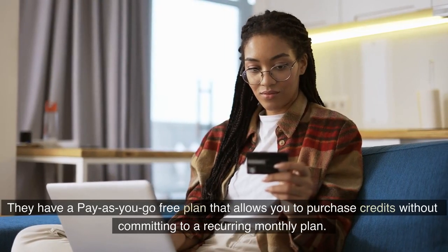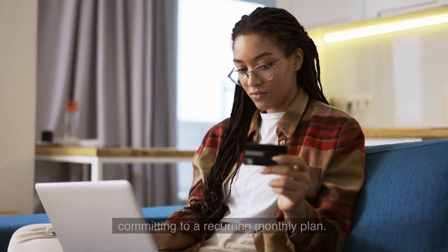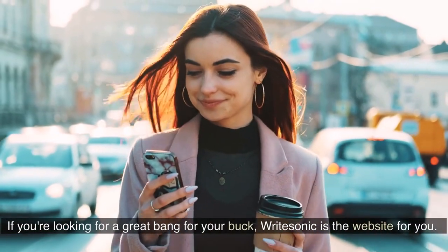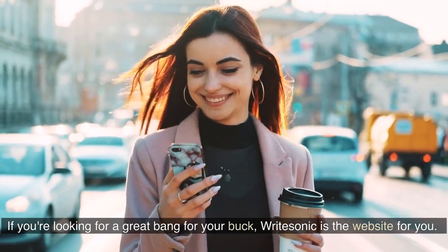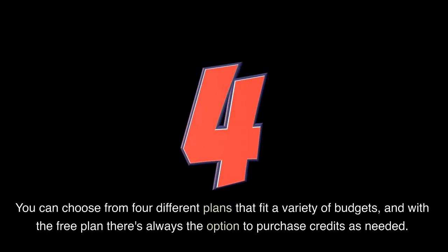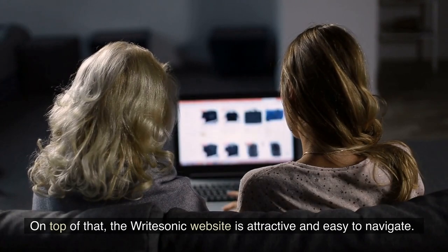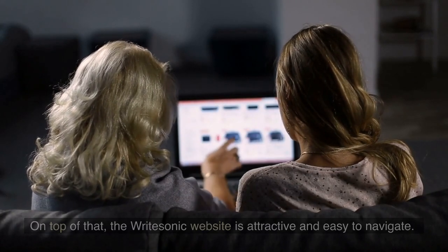They have a pay-as-you-go free plan that allows you to purchase credits without committing to a recurring monthly plan. If you're looking for a great bang for your buck, Writesonic is the website for you. You can choose from four different plans that fit a variety of budgets, and with the free plan there's always the option to purchase credits as needed. On top of that, the Writesonic website is attractive and easy to navigate.